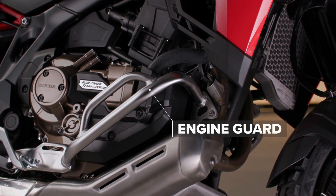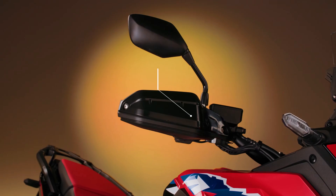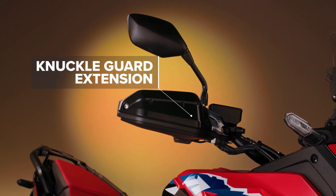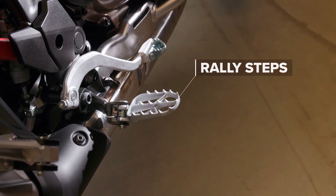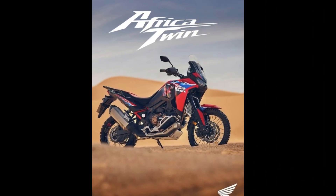At the heart of the Africa Twin Adventure Pack is the legendary Africa Twin motorcycle, renowned for its robust build and exceptional handling. Whether you're navigating rocky trails or cruising down the highway, the Africa Twin delivers a smooth and exhilarating ride every time.